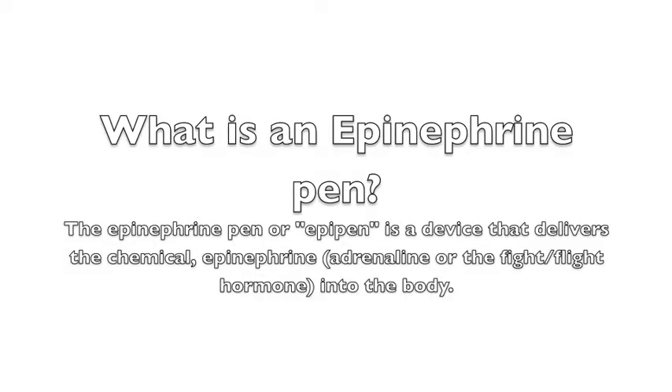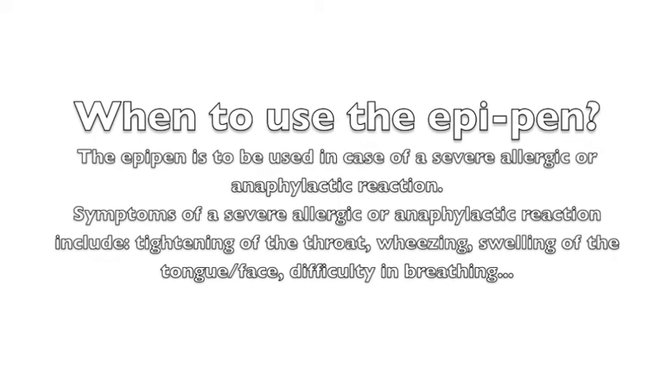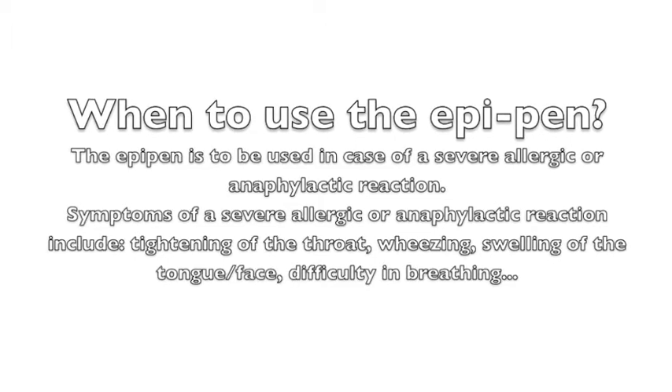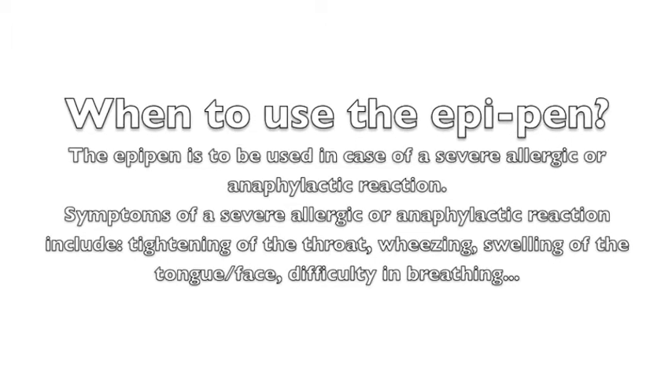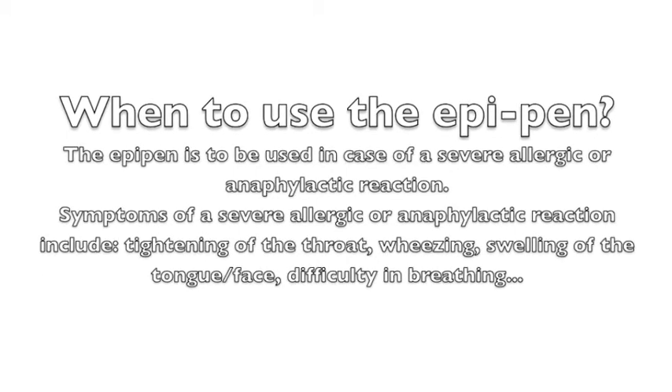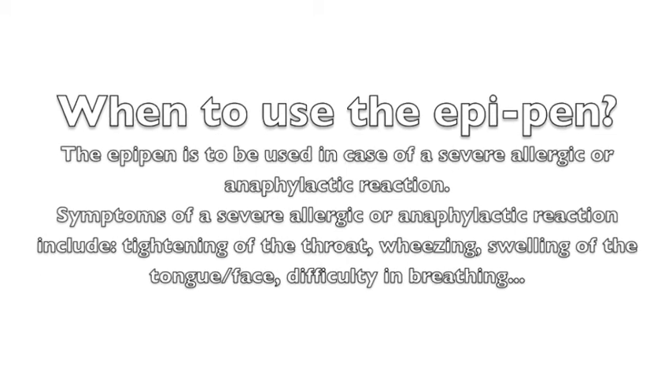The EpiPen is a device that delivers the substance or chemical known as epinephrine into the body. The EpiPen is mainly for life-threatening events like the severe allergic reaction. Symptoms include wheezing, tightening of your throat, inability to breathe, and swelling of your tongue. You may even have other symptoms that are severe.